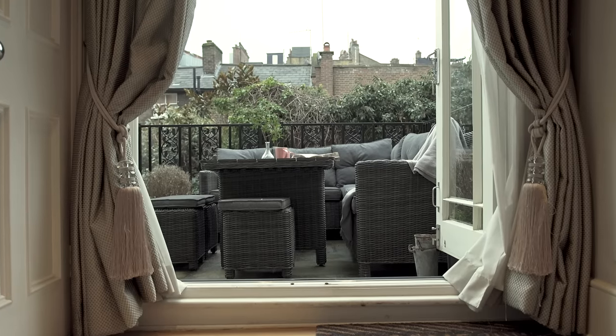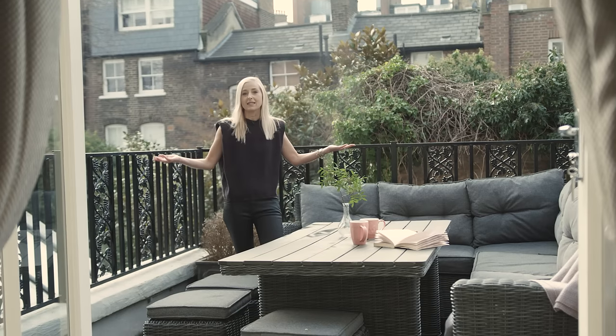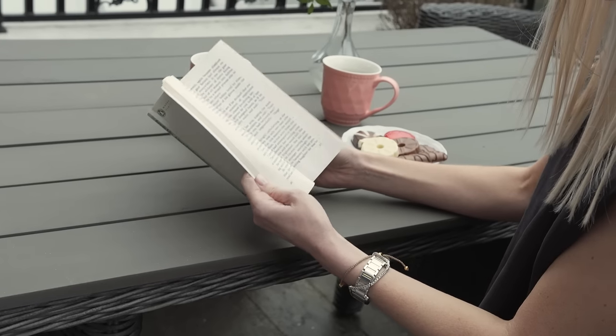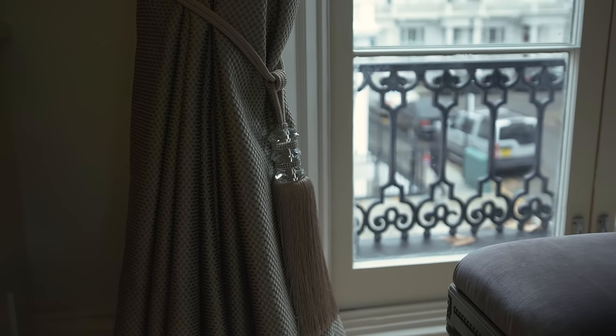Now this is one of my favourite features of the home — this amazing south-facing terrace. It is so quiet out here, you would never believe that the world's most famous department store, Harrods, is only a two-minute walk away.